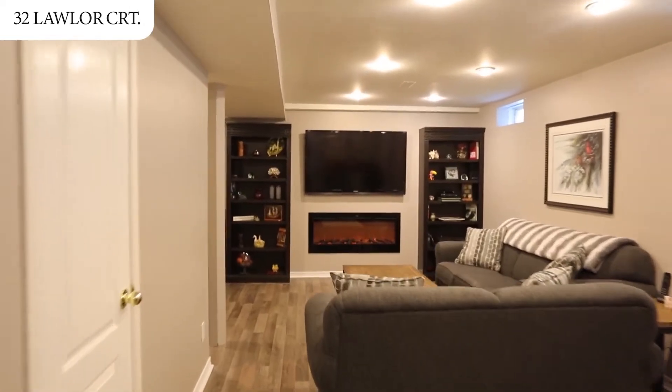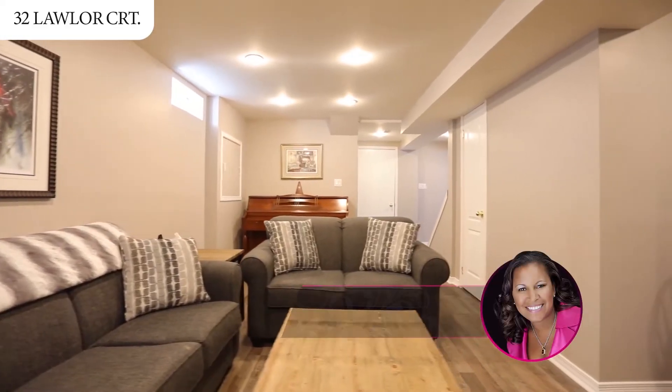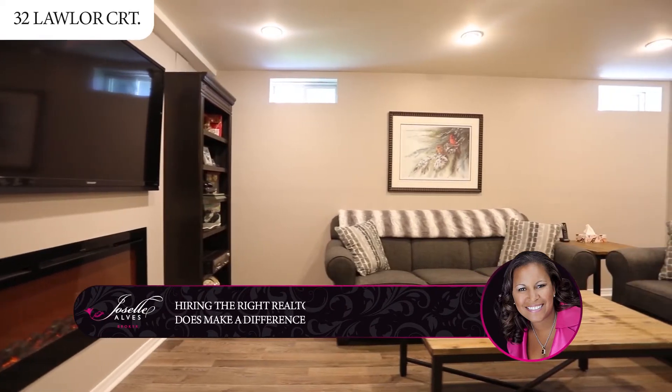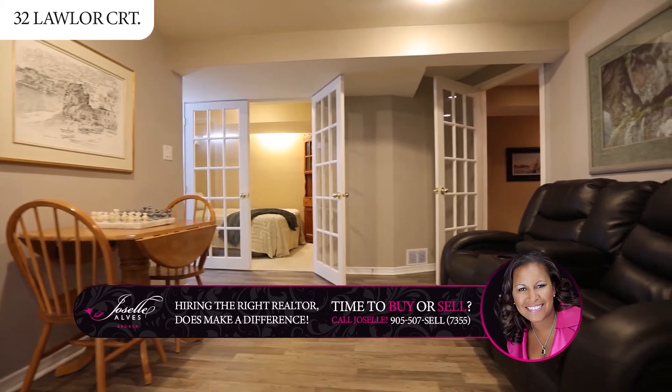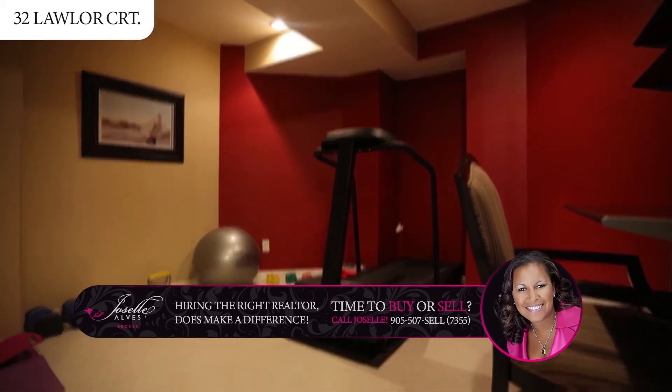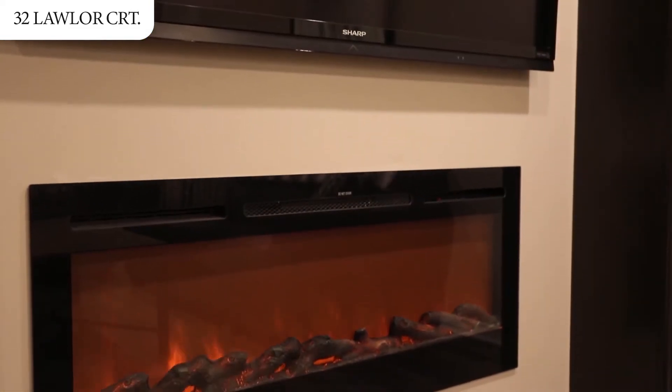Whether you need extra living space for the extended family or a man cave, your professionally finished basement adorned with pot lights has a fifth bedroom, three-piece bath, an exercise room easily converted to a sixth bedroom, and a very welcoming rec room area with an electric fireplace.